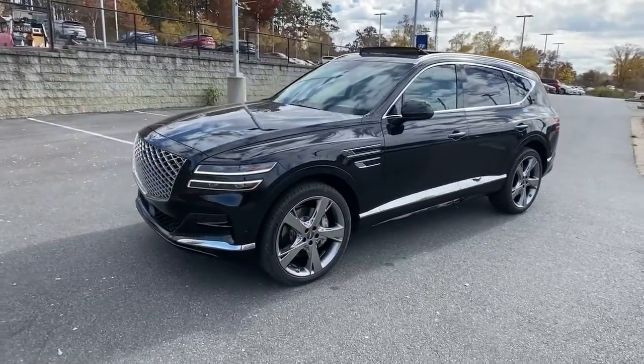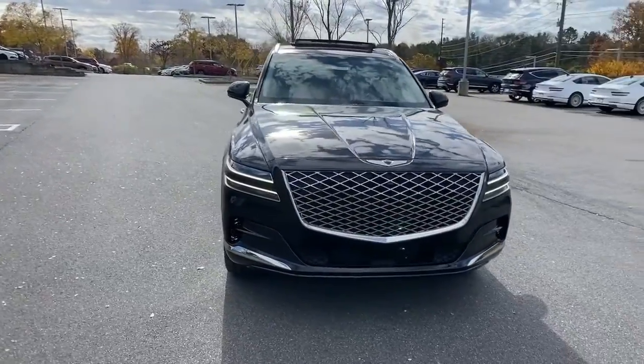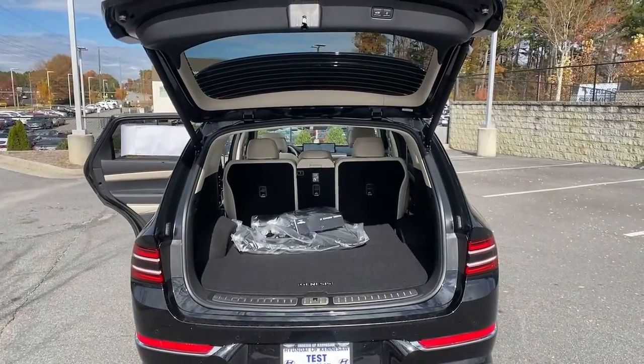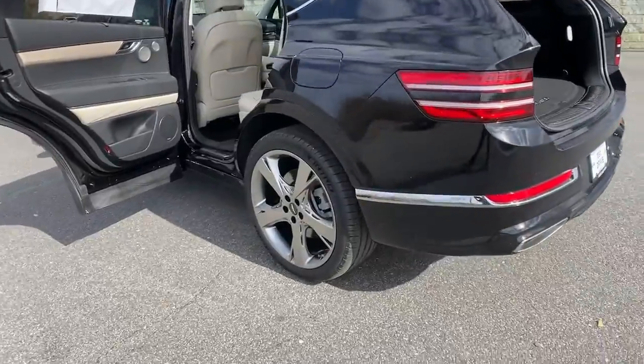The following are some of this vehicle's highlighted options: navigation system, power lift gate, electronic stability control, seat memory, trip computer, power windows, bucket seats, four-wheel disc brakes, power steering.